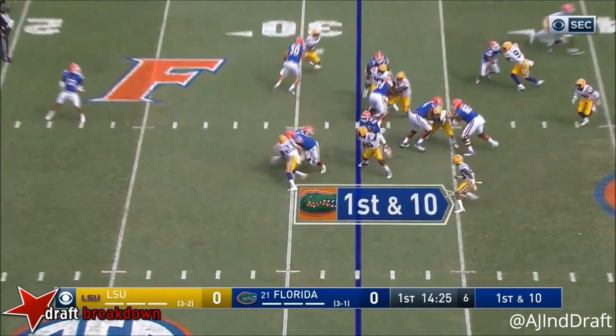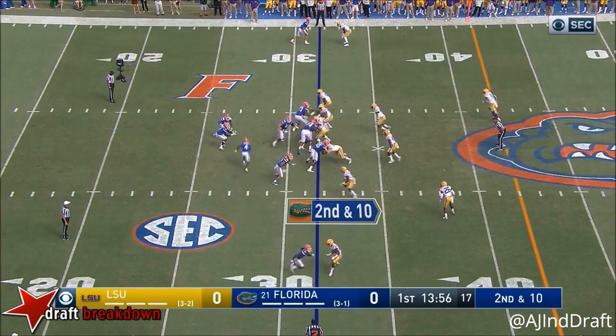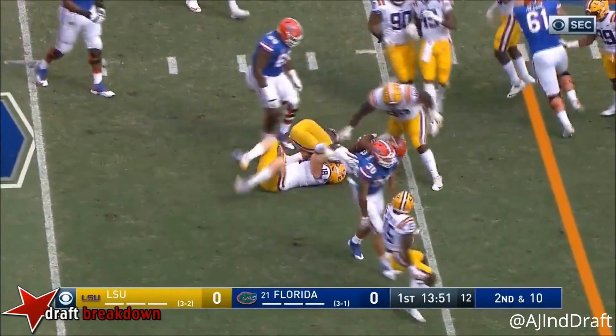LSU's offense chipped and run, and go down for no gain. They put him in a lot of different spots. This time he's going to hand off to Davis. And Malik, tough run, good run.